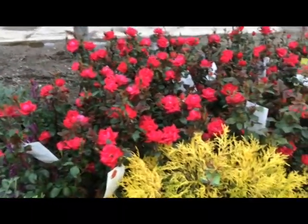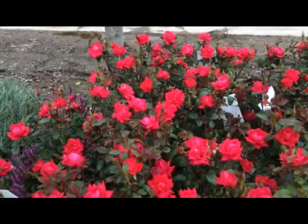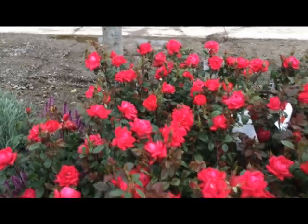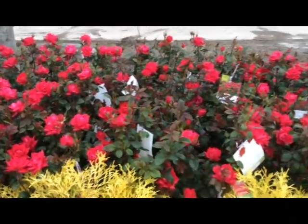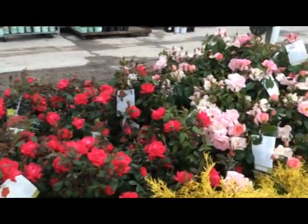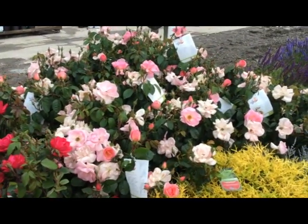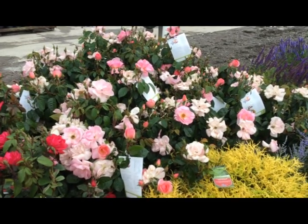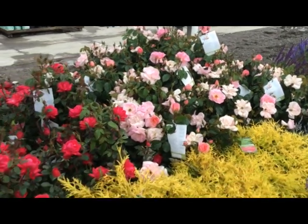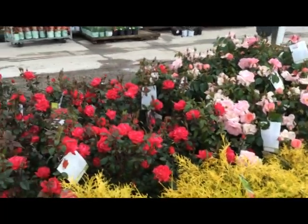So here we have some double knockout red — look at the color on that bud and bloom, lots of new buds coming on. Those should fly out of your garden center. Over here is peachy knockout — nice new one, beautiful color, a different shade of peach. Peachy knockout in a three gallon.